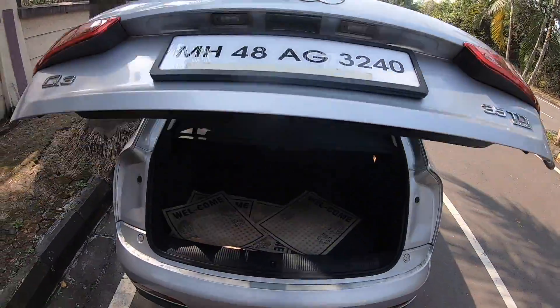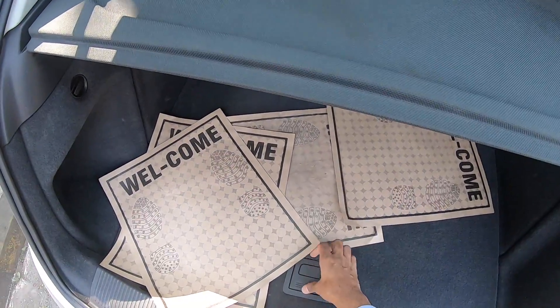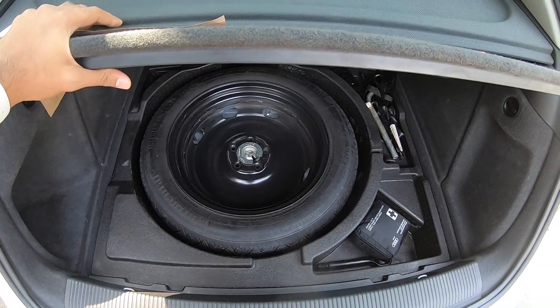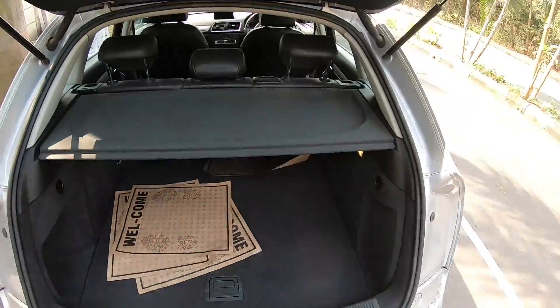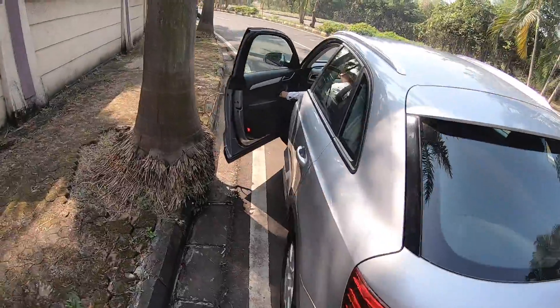Let's open the boot right away. As you can see, the boot is actually a decent size. Spare wheel is obviously a space saver without an alloy — the tyre size is 145/18, which is actually bigger than expected. Some effort needed to close the door.